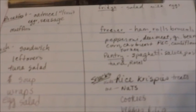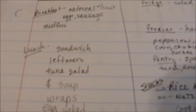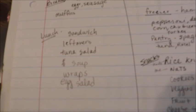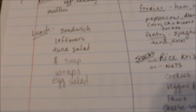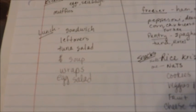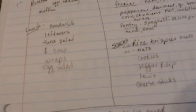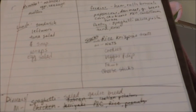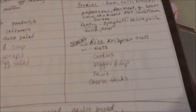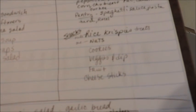Then I write down the breakfast items that we're wanting to have this week, and things that we will be eating for lunches. So we'll be having sandwiches, leftovers, tuna salad, soup, wraps, and maybe some egg salad this week. And then I write down the snacks on this side — I'm planning to make some Rice Krispie treats today. Of course we have peanuts and cashews, things like that.